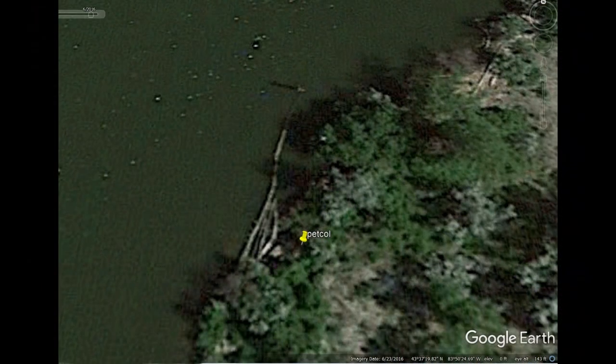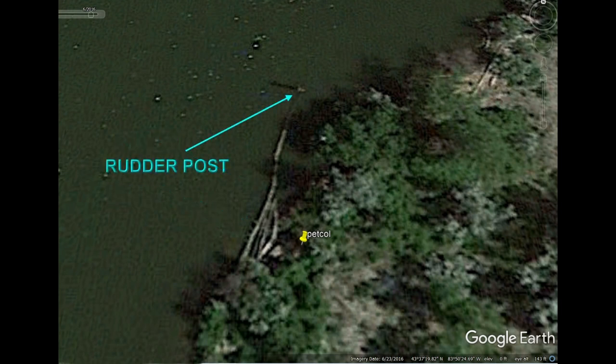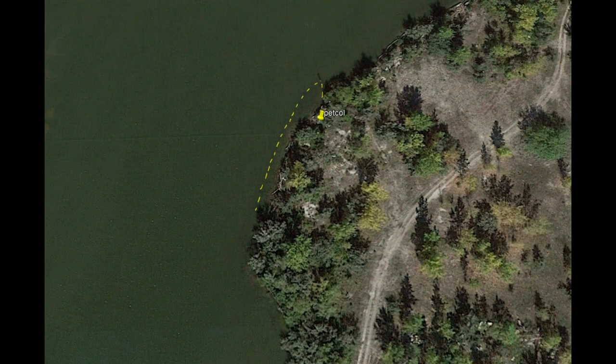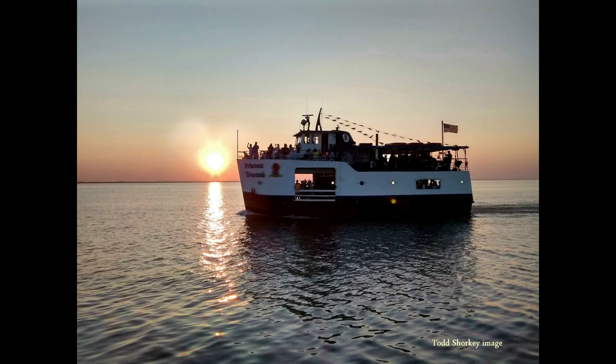If you look closely, you can see her remains when the water in the river is low. Or, if you have a sharp-eyed seven-year-old with you, it's likely that you can spot her telltale rudder post from the river itself. You never know what you can spot from the Princess Winona on a cruise — you just have to know where to carefully look.